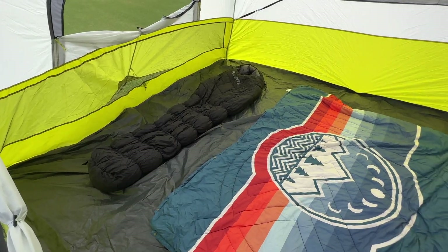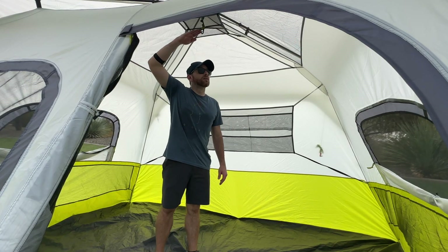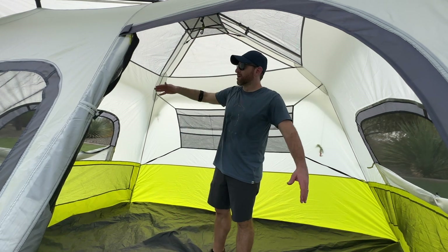With its generous floor plan of 11 by 9 feet, it provides 99 square feet of living space. Plus, with its tall center height of 6 foot 2 inches, you'll have plenty of room to move around and relax.